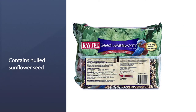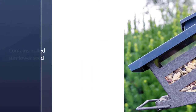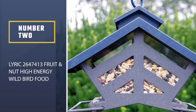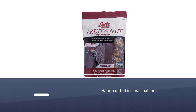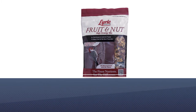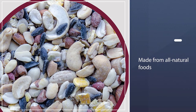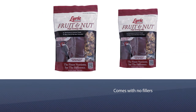This suet has also been particularly popular with blue jays as well as wild parrots that live in Florida. Number two: Lyric 264741-3 Fruit and Nut High Energy Wild Bird Food. Lyric wild bird food is a premium brand that is handcrafted in small batches in a family-owned and operated business of bird enthusiasts. This nut and fruit mix is a high-energy bird mix made from all-natural foods with no fillers.